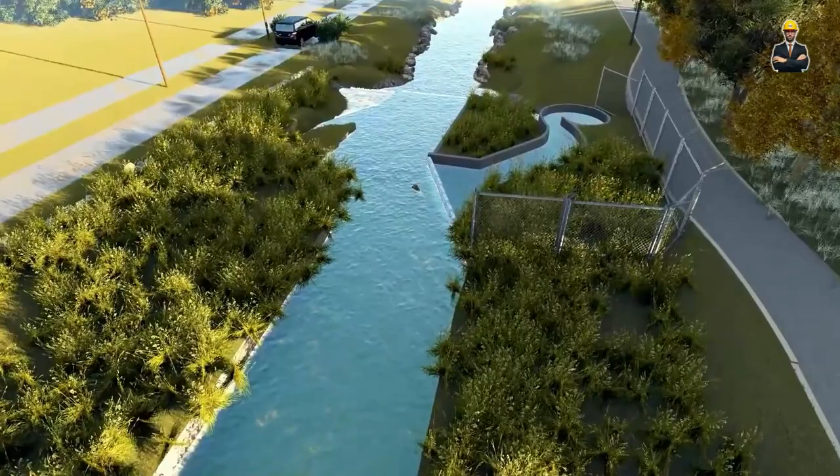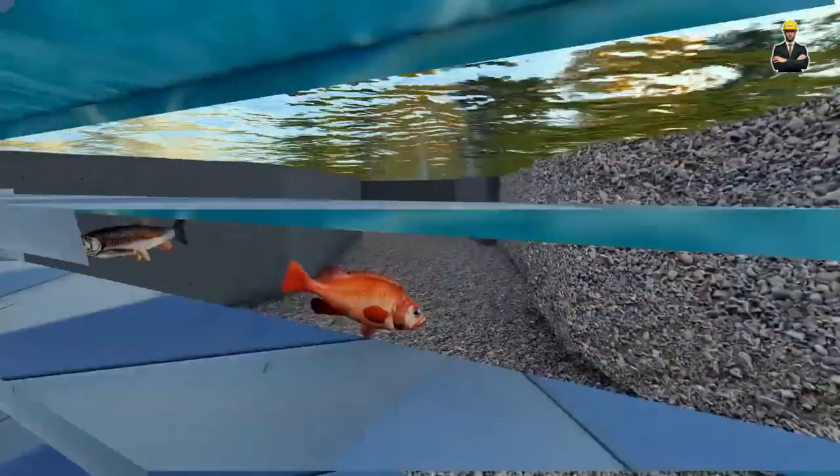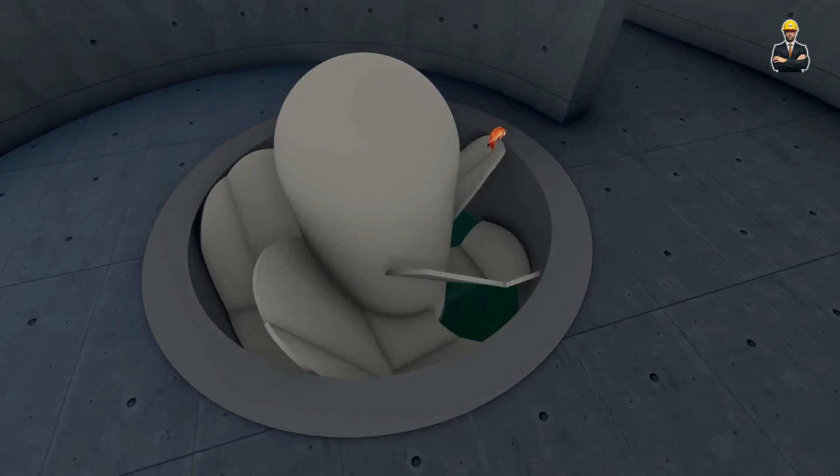This swirling dance isn't just a pretty sight — it's the key to unlocking clean energy. The vortex transfers its kinetic energy to the turbine's submerged rotor, setting it spinning and generating electricity. But the magic goes beyond efficiency.